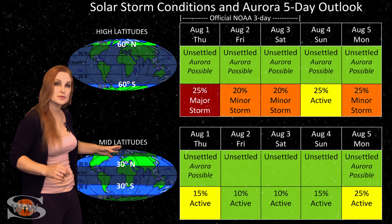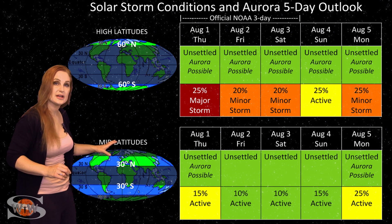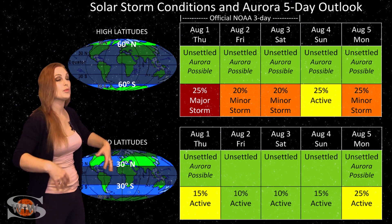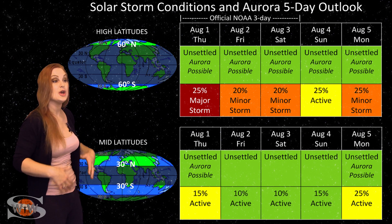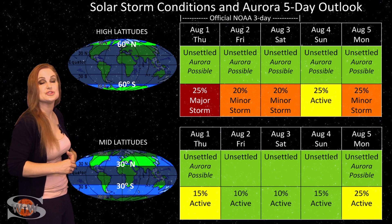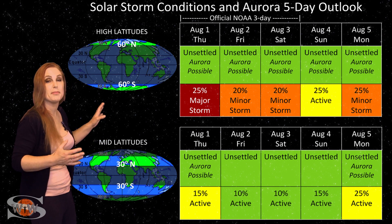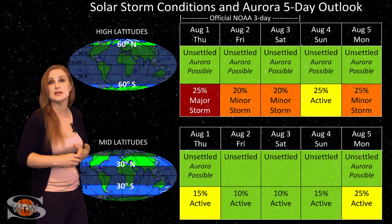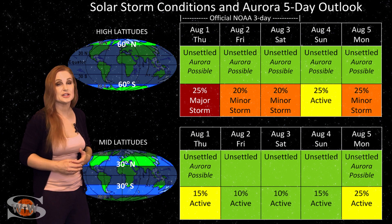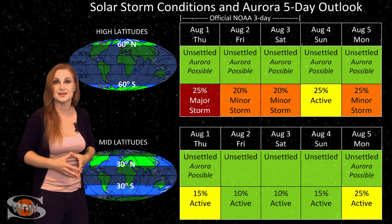At mid-latitudes, we're also expecting unsettled conditions but only about a 15% chance of active conditions. Then things will settle down over the next day or so before we get hit by yet another pocket of fast solar wind, which could actually raise us up to active conditions, possibly even storm levels if it's strong enough. So this should be kind of a bumpy ride over the next few days. Aurora photographers, you will have a sporadic chance to catch some aurora easily through the weekend and possibly early into next week.